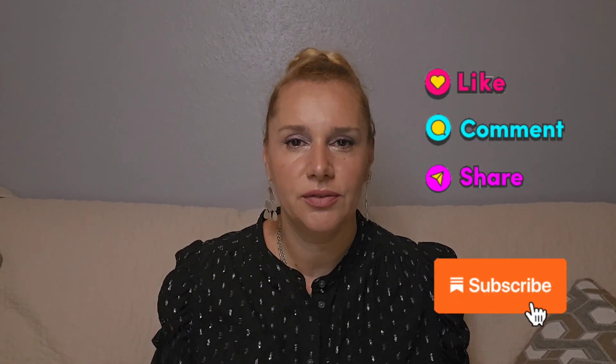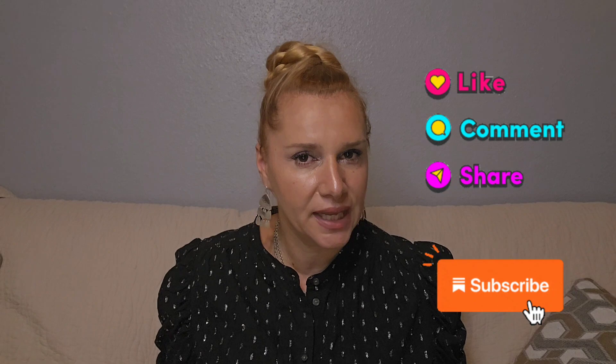Hello everyone and welcome back to my channel, or welcome to my channel if you're new. My name is Georgia and I mainly review fragrances for men and women.